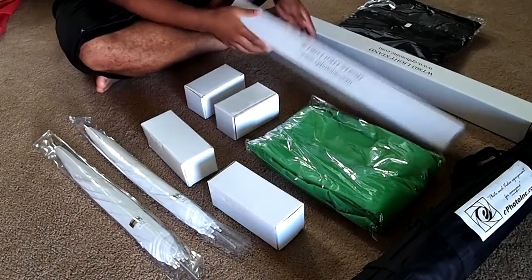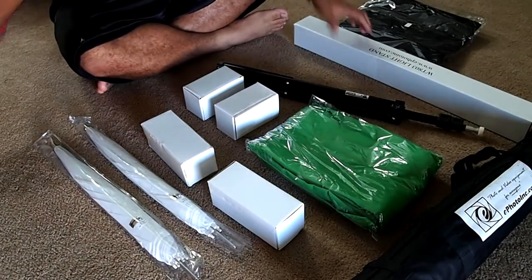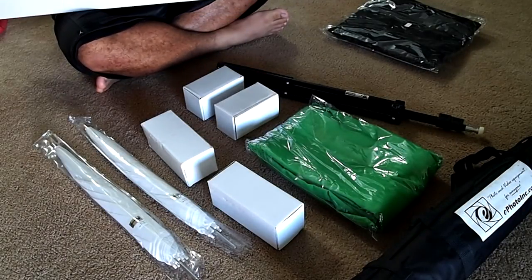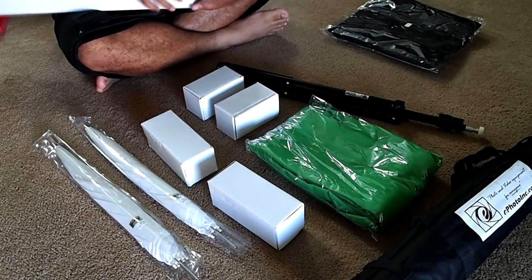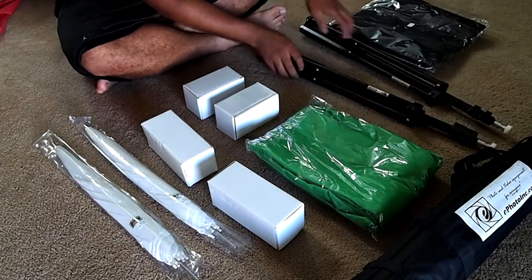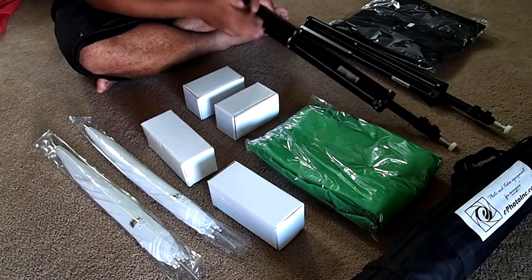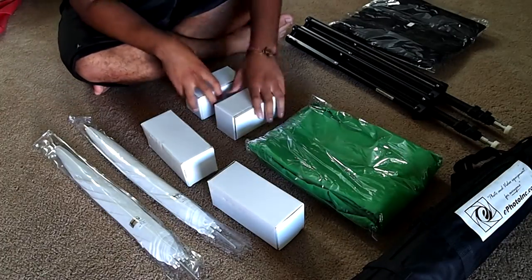So let's start with the stands. I think this would be pretty hard to use on the go, because I think the only way you would be able to package this is by putting it in their boxes, which would be pretty unfun to put back together once you're done with your shot or whatever you're going to use these for.